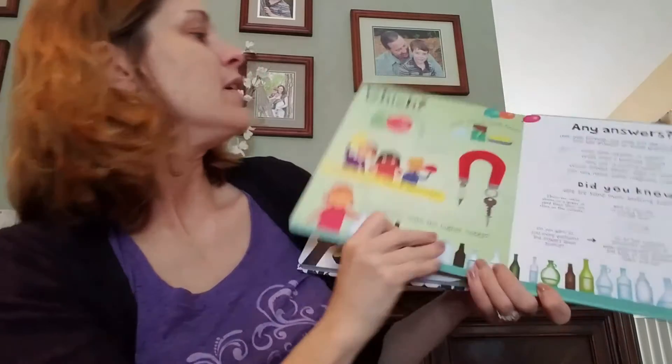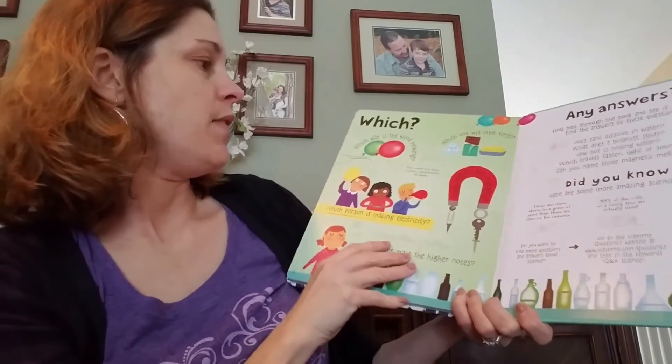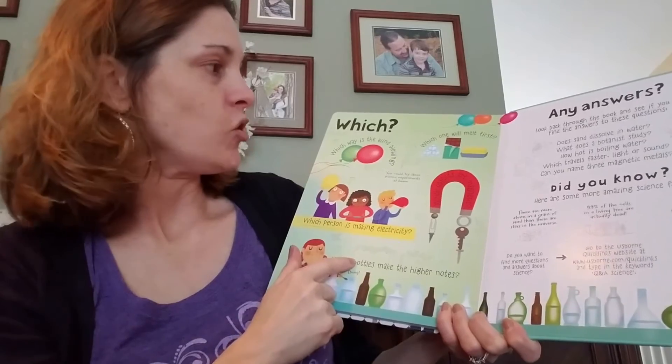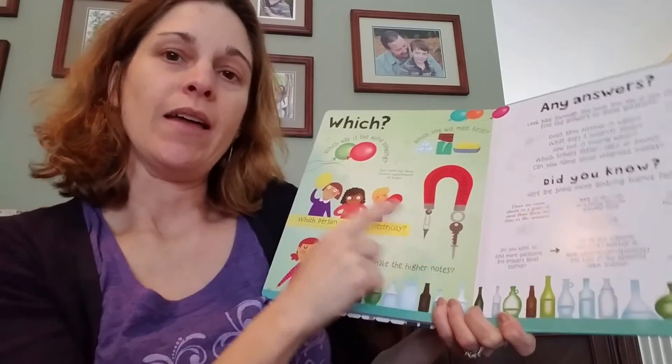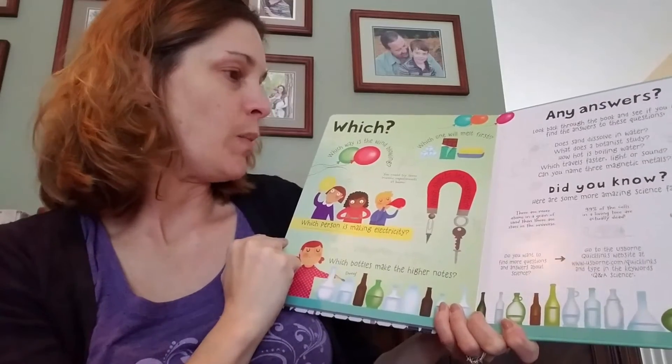This back page has different questions about which will melt first, which objects are magnetic — and these are also experiments that you can do.